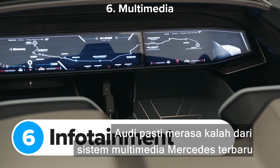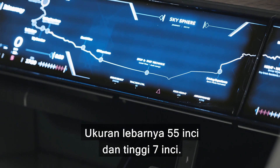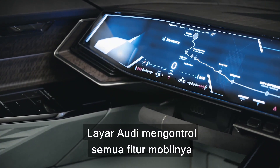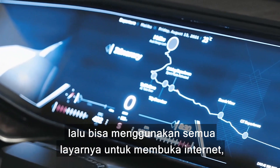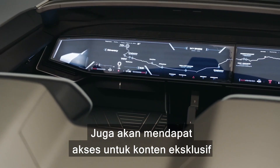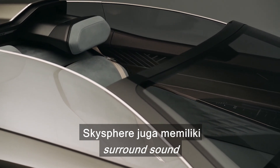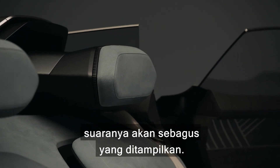Audi must have felt outdone by Mercedes' latest infotainment system because it's given the Sky Sphere a set of massive screens on the dashboard, measuring 56 inches wide and 7 inches tall — almost exactly the same size as the optional Hyperscreen you can get in the Mercedes EQS. These screens control all of the car's functions and have extra features depending on your driving mode. Put the Sky Sphere into autonomous GT mode and you can browse the internet, watch movies, make video calls, and even access exclusive content and sporting events that can only be streamed inside this very Audi. The Sky Sphere also comes with surround sound and specially shaped headrests that help muffle wind noise, so whatever you watch on the big screen, the sound should be as good as it looks.